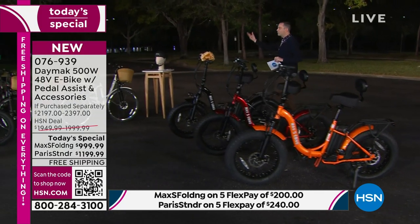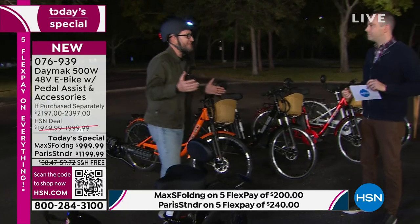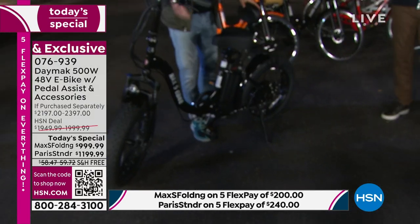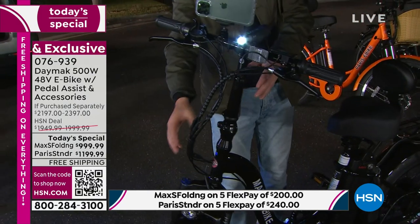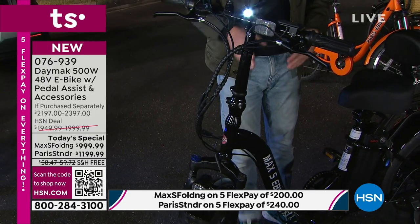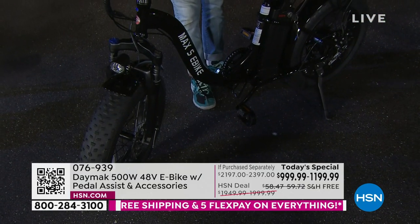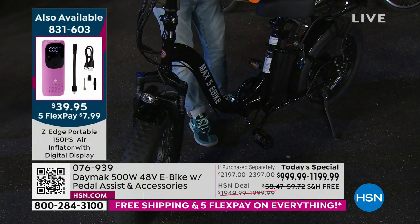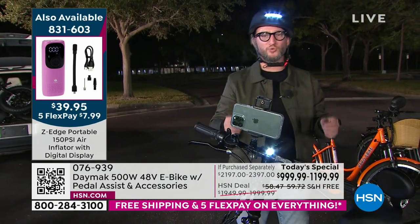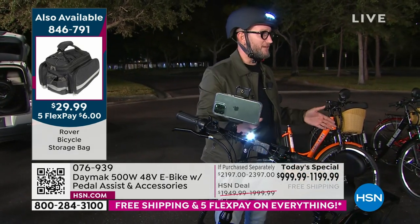Assembly is virtually nil — it's 90% completely assembled. The only 10% is putting the seat into the stem and placing the handlebar, which is already connected to all the wires and electronics. You just place it into the stem and lock it down. You also need to put the pedals on, which is easy — just twist and tighten. The things you're assembling are all things you'd want to adjust anyway, like raising or lowering the handlebars and seat to your height.